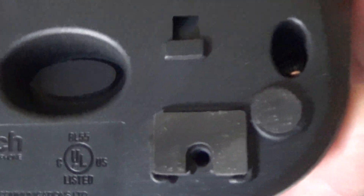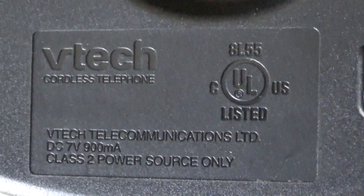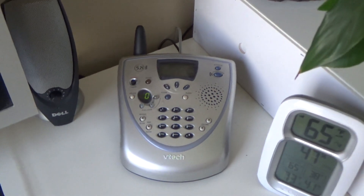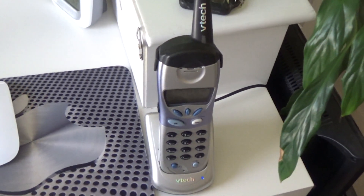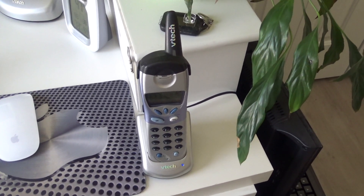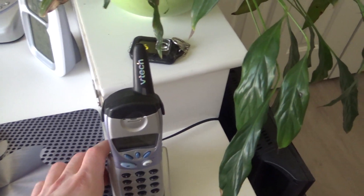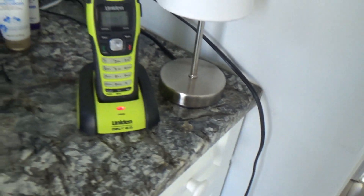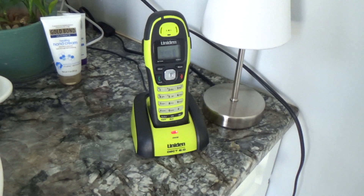And we also have the VTEC — the VTEC 5881 base and the VTEC handset that goes to that base. There's been some confusion regarding the model number of this telephone; I thought it was 5831 but I've been told that that's wrong.